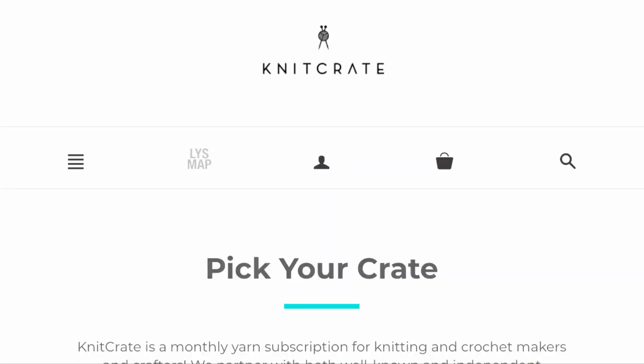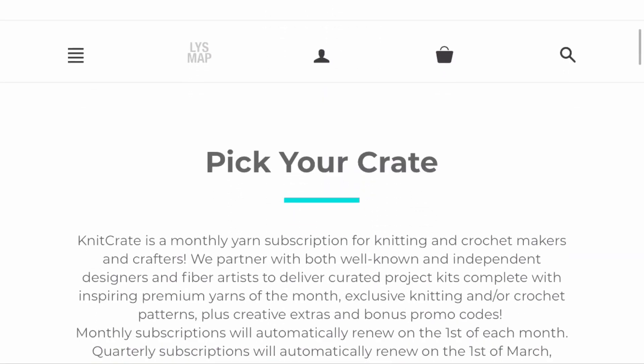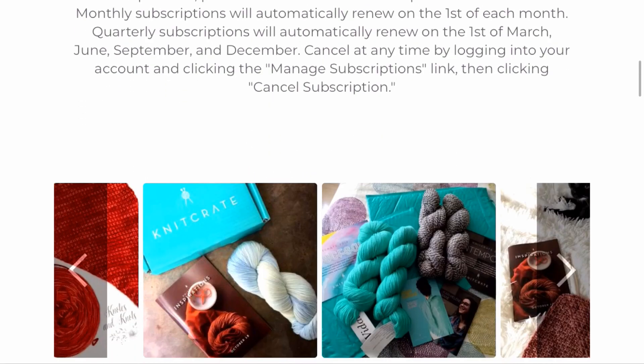So those were the colors for the October Knit Crate and Sock Crate. I had a lot of fun opening these with you. Don't forget to check out the other crates that Knit Crate has available as well.